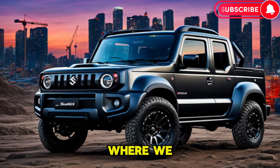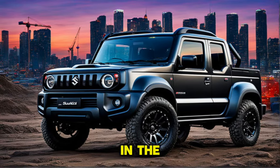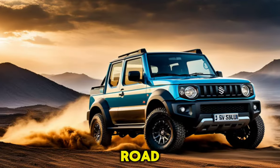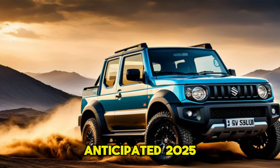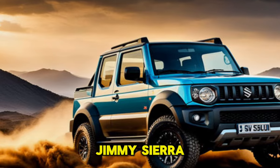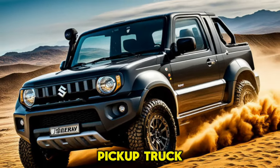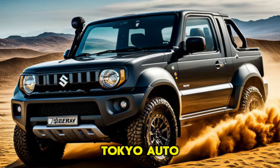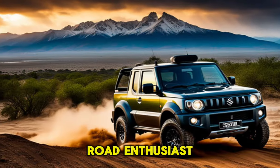Welcome to Car Updater, where we dive into the latest and greatest in the automotive world. Today we're diving deep into the future of off-road adventures with the highly anticipated 2025 Suzuki Jimny Sierra Pickup. This isn't your everyday pickup truck — it's a concept that stole the show at the 2025 Tokyo Auto Salon, and it's got off-road enthusiasts worldwide buzzing with excitement.